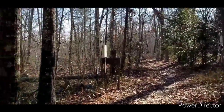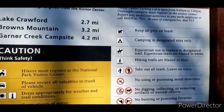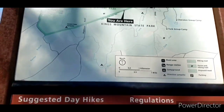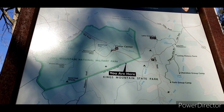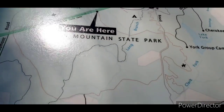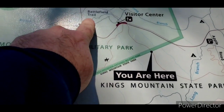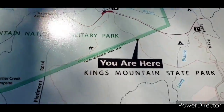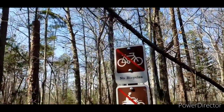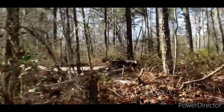Let's see what these signs say. Usual things — 'You are here.' Most everybody else I think is up on the battlefield trail, which we'll do that one one of these days. No bikes, no trail bikes, no camping, no off-roaders. Gotcha.